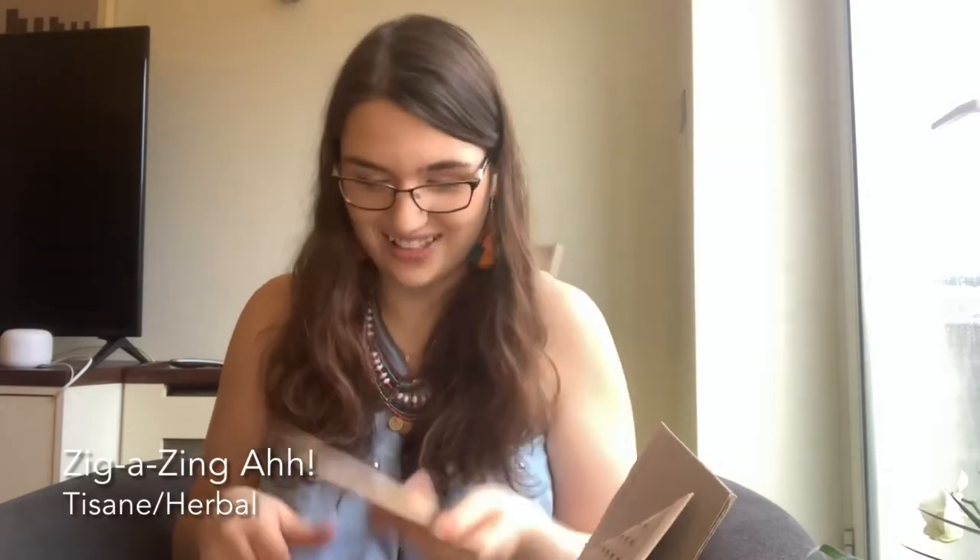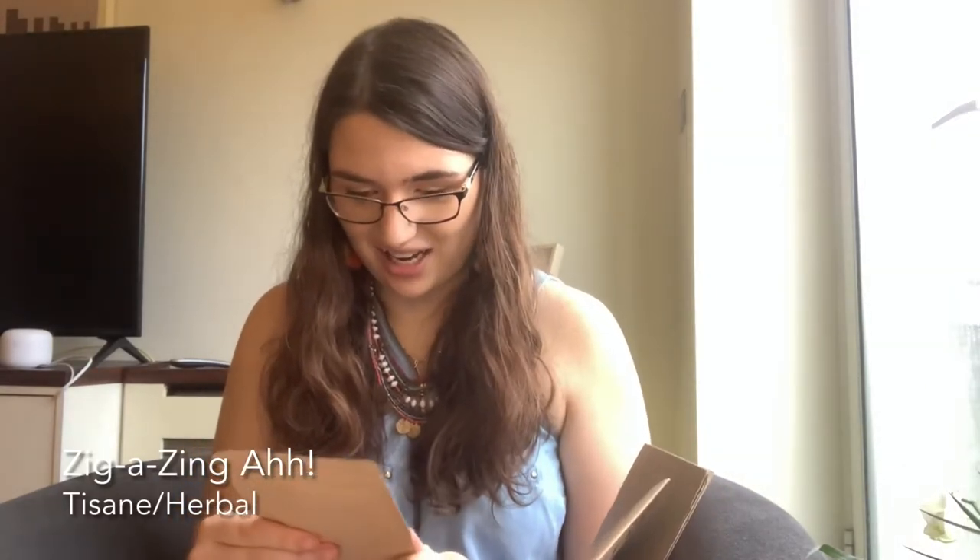This one is Zigga Zing Ah — all the zest and zing you want from a juicy lemon and ginger tea. That one will be good for your throat too — love a good lemon and ginger tea with a bit of honey in it to coat your throat. Ingredients are ginger, apple pieces, rosehip, fermented lemon peel, lemon myrtle, orange peel, and natural flavoring. It seems like it's going to be very lemony, and I wonder if it'd be good with a lemon-infused honey.